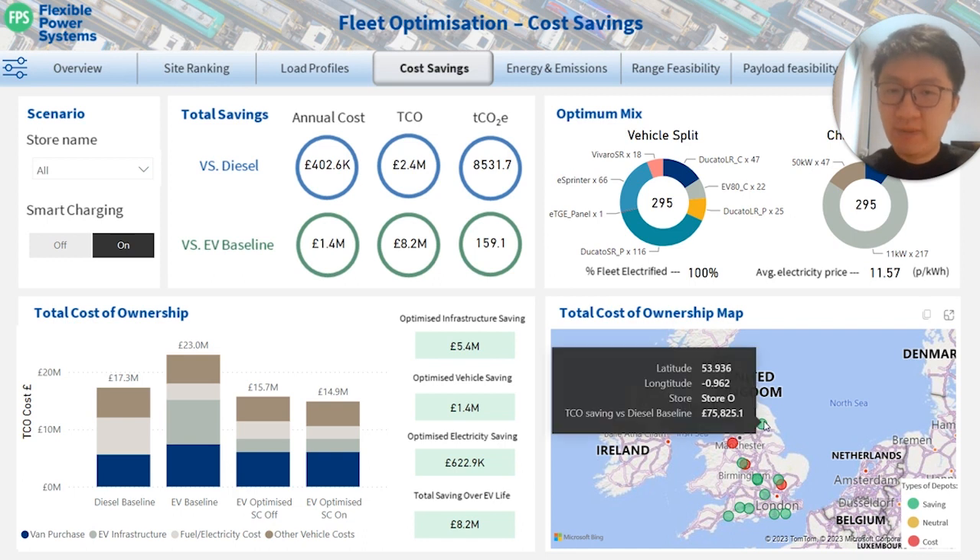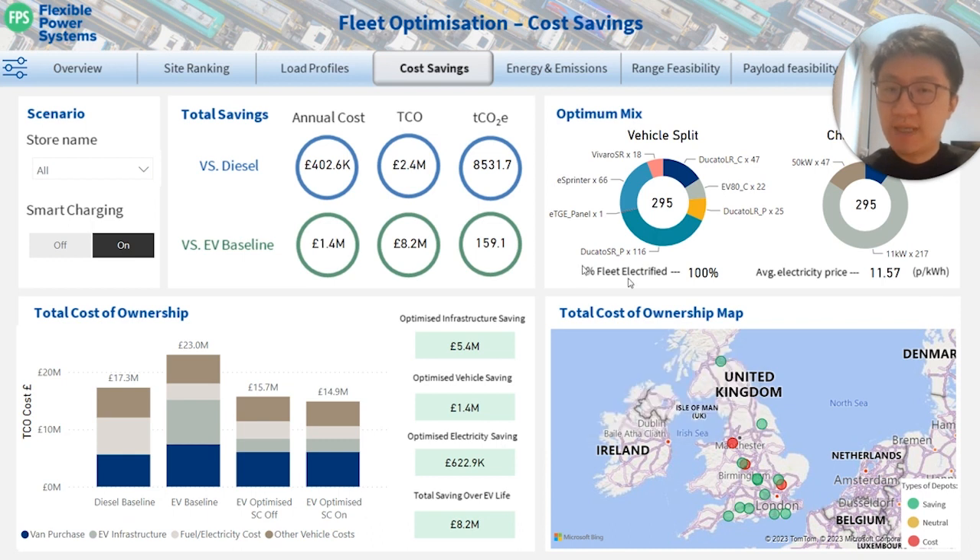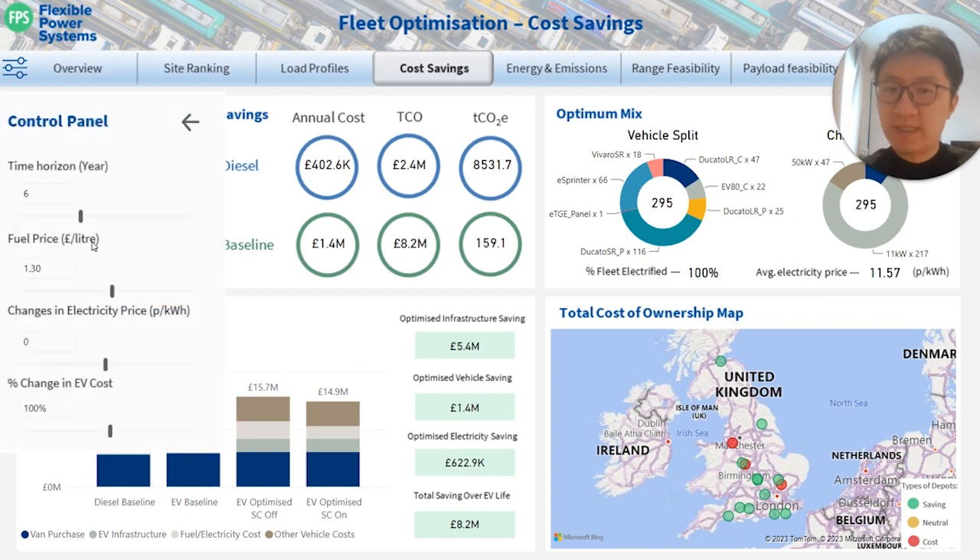Additionally, a tooltip is available offering a snapshot of saving figures specific to each site. There is also a control to explore the impact on the overall business case of varying factors like fuel price, electricity price, and EV cost.